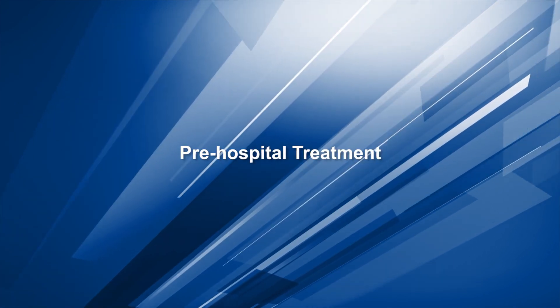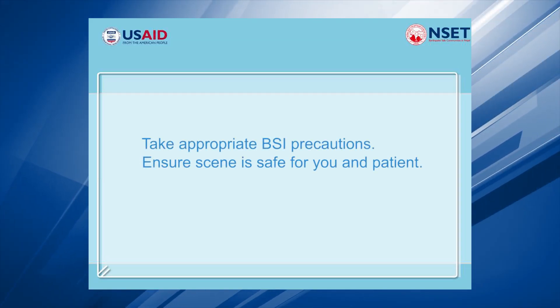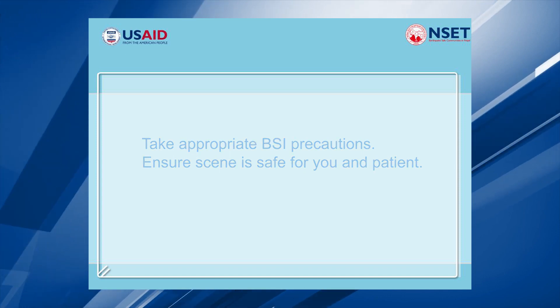Necrosis. Pre-hospital treatment: first aid treatment is carried out immediately or very soon after the bite, before the patient reaches a dispensary or hospital. Take appropriate BSI precautions and ensure the scene is safe for you and the patient.